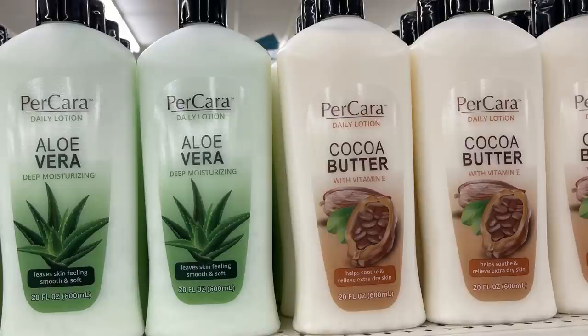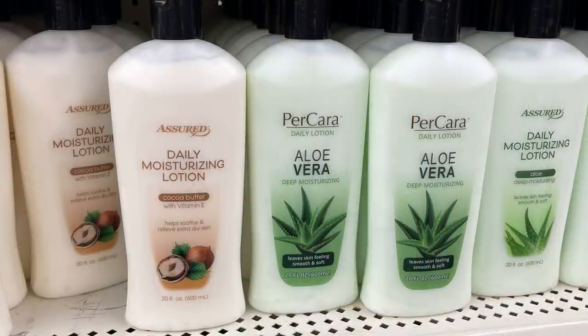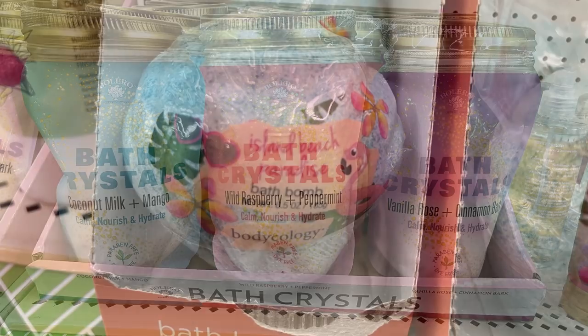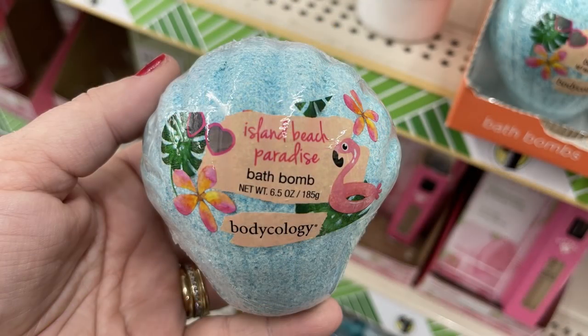They had some blemish distractors in this week — I know those sell really quickly — and some new Permacarrot lotion in aloe vera and cocoa butter, plus daily moisturizing in both. The Bolero bath crystals come in three different scents, and these new Island Beach Paradise bath bombs by Bodycology.